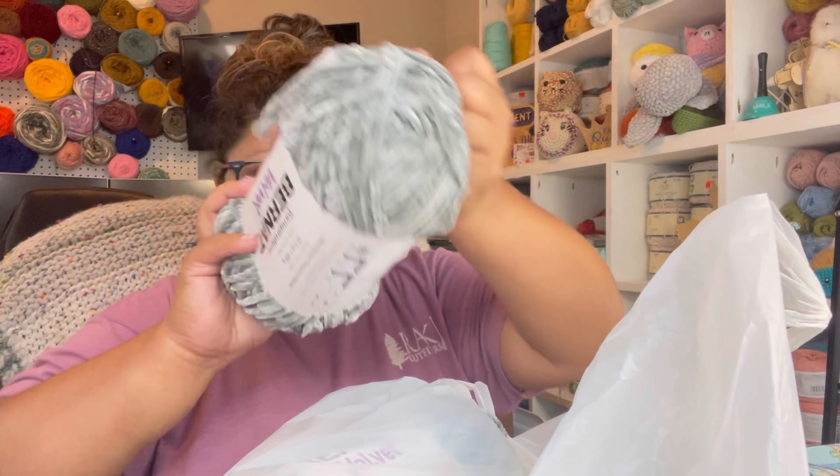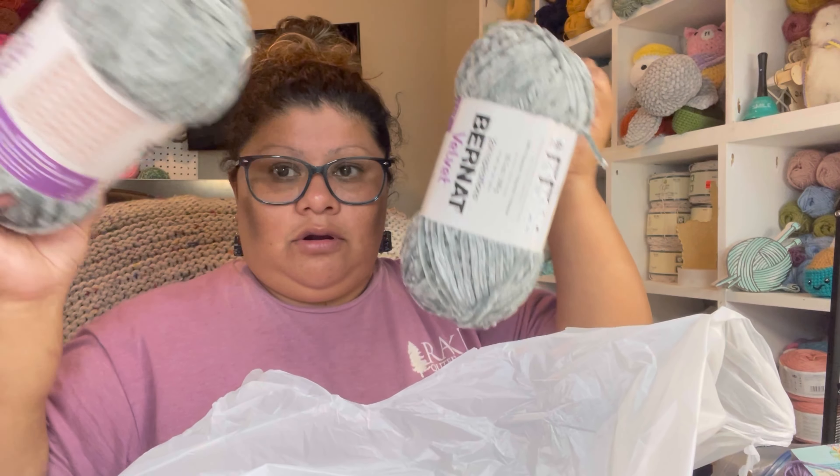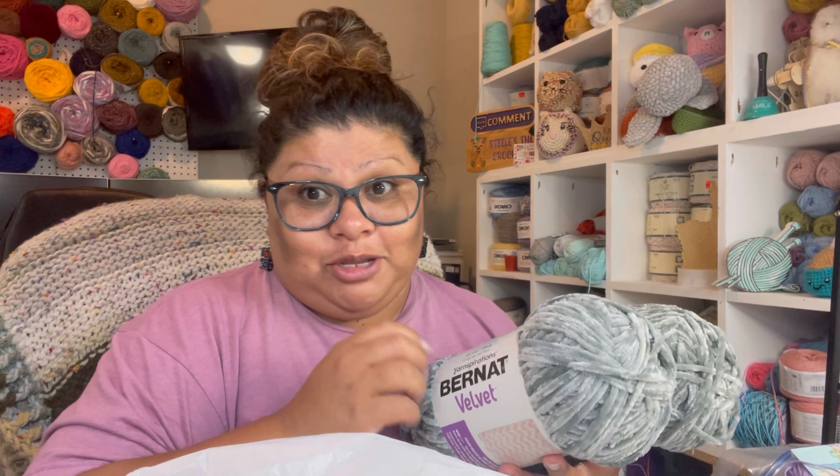I got one, two, three, four. Did I not say get your favorite drink, get your snack, and get your seat? Right? I know, I'm so excited to show you the yarn that I got.